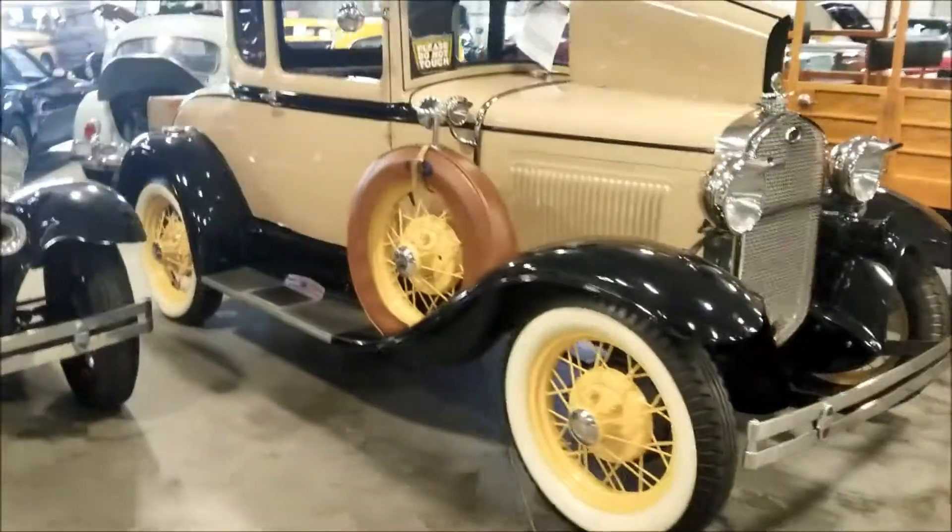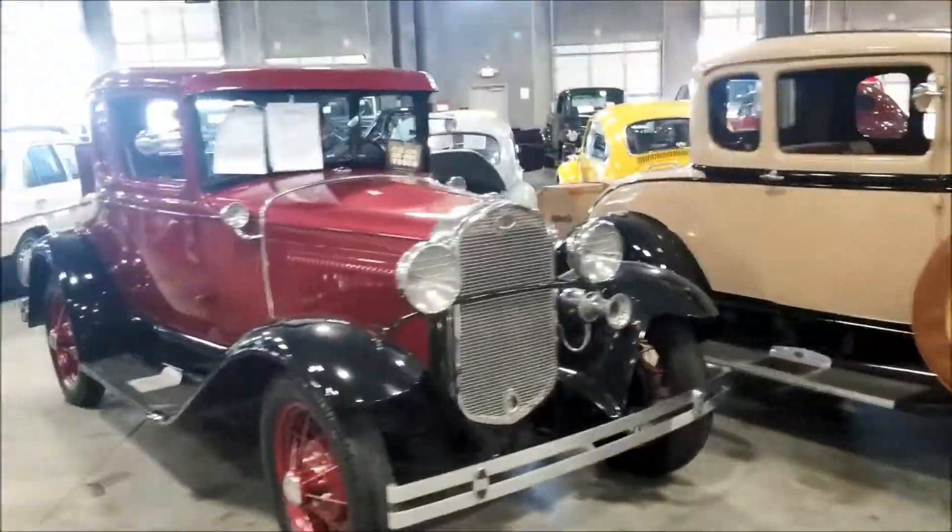Just can't drive in the rain. Beautiful cars guys, beautiful.